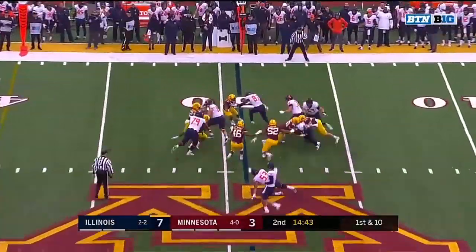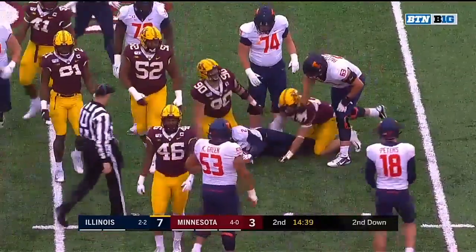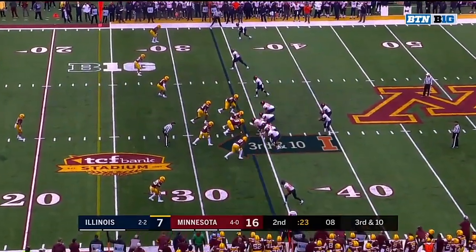Peters with a good throw. Corbin trying to get to the edge, and again Minnesota's defense is up to the challenge. 52-yard field goal try.